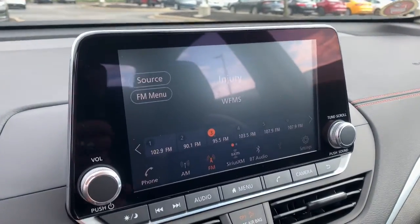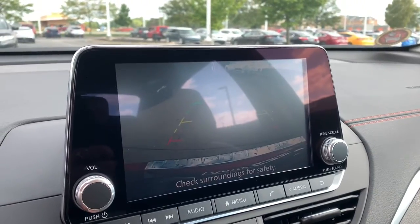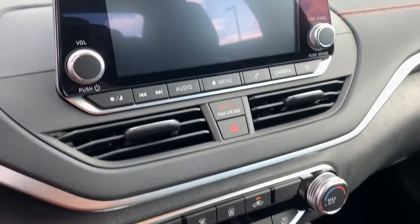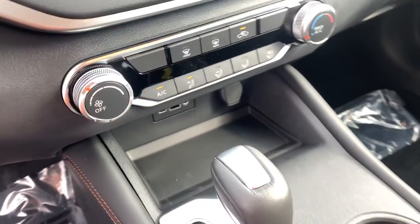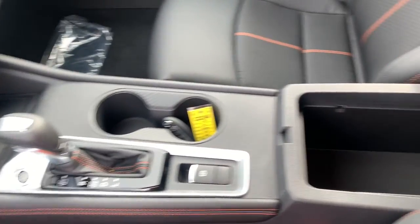Keyless entry, satellite radio, power driver's seat, blind spot monitor, aluminum wheels, electronic stability control, traction control, intermittent wipers, tire pressure monitoring system, floor mats.